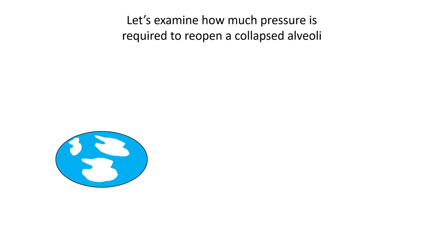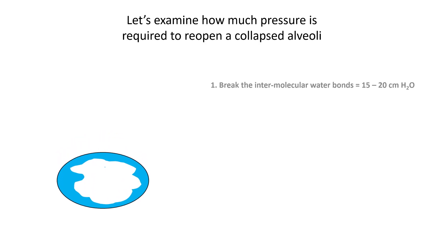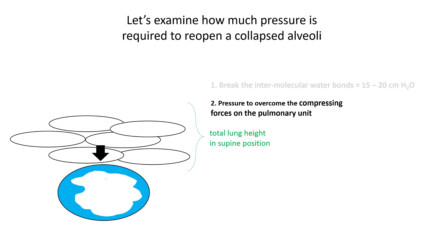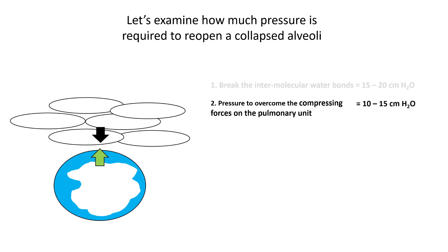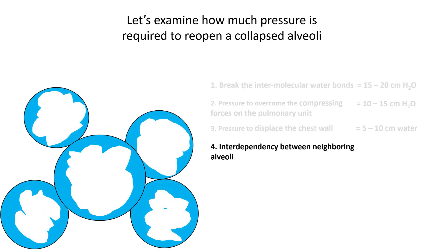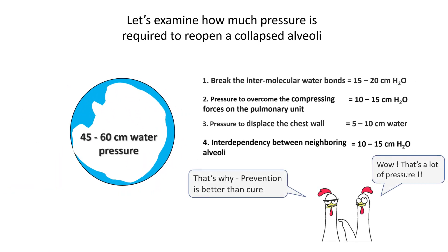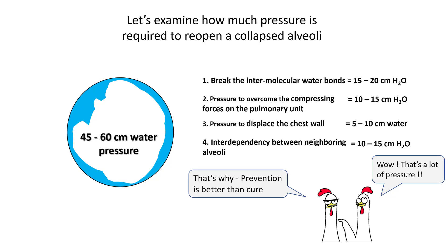Before we go further, let's examine how much pressure is required to reopen an alveolus. First, you need to break the intermolecular water bonds — this pressure is higher if surfactant is absent, and takes around 15 to 20 cmH2O. You have to overcome the pressure compressing the pulmonary unit, equal to the total lung height above that alveolus, approximately 10 to 15 cmH2O. You need pressure to displace the chest wall, which is 5 to 10 cmH2O, and because of the interdependency between neighboring alveoli, you need an additional 10 to 15 cmH2O. In total, you need around 45 to 60 cmH2O to open a collapsed alveolus. It takes less effort to keep these alveoli open than to open them using a lot of pressure.